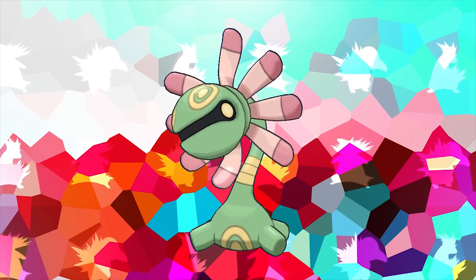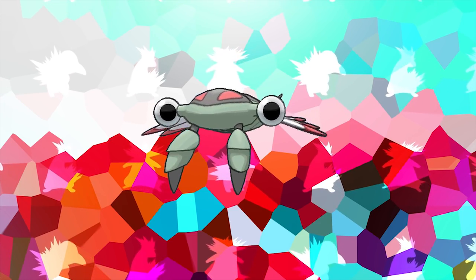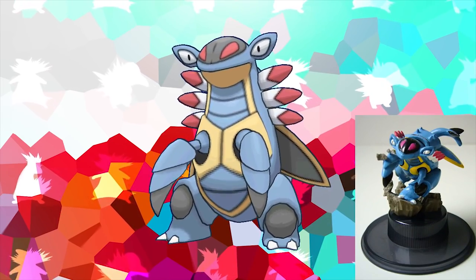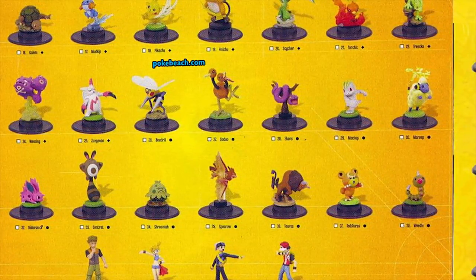No other Pokemon has the same type combination as Lileep and its evolution Cradily, that being Grass/Rock. Even though this type combination is made up of the two types with the most weaknesses, the Grass/Rock combo itself only has four weaknesses. Cradily and Lileep are also the only Grass-type Pokemon that belong to the Water 3 Pokemon egg group. Moving on to the other Hoenn fossil Pokemon, Anorith and its evolution are the only Pokemon capable of having the ability Swift Swim that are also weak to the Water type. Its evolution Armaldo got a figure in the Pokemon Trading Figure game, but due to the short run before the game was cancelled, the Armaldo figure was never released.